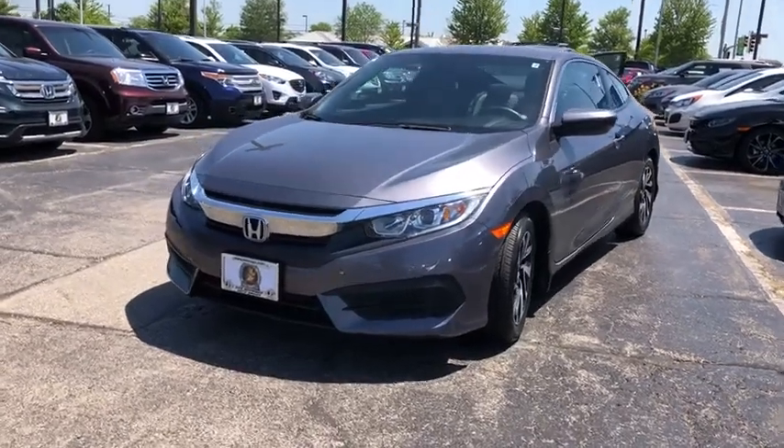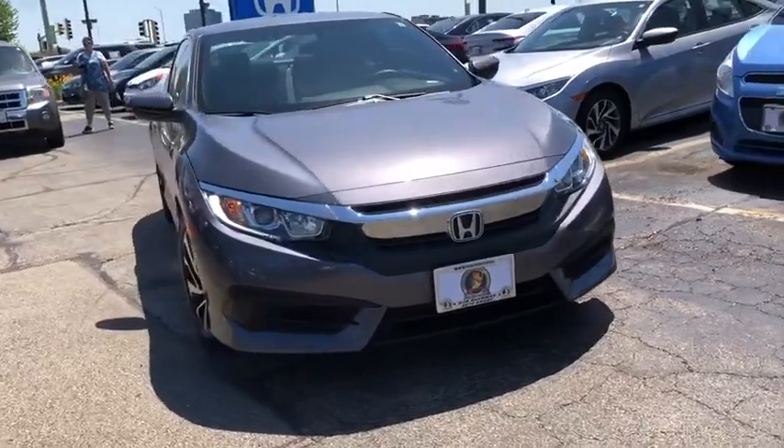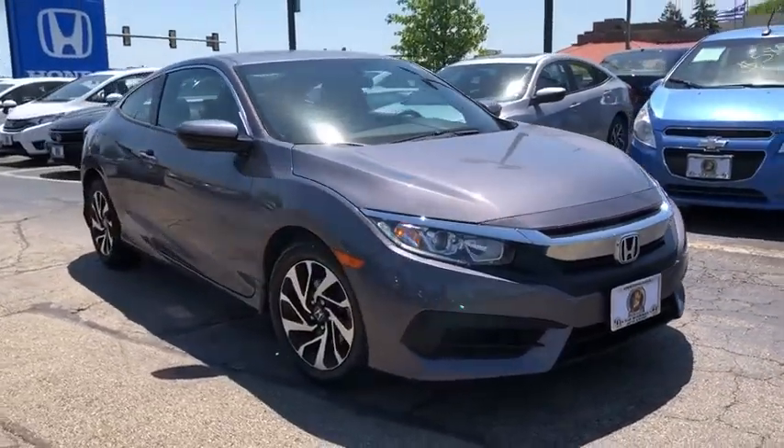Take a ride in the 2016 Honda Civic. Honda Civic: practical, awesome gas mileage, and incredibly reliable.